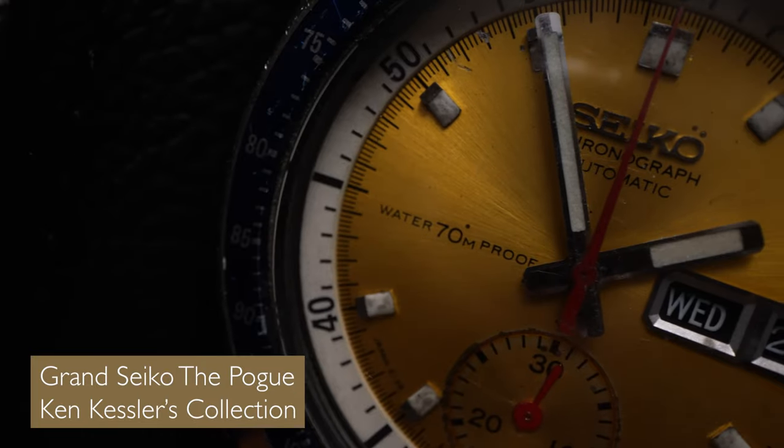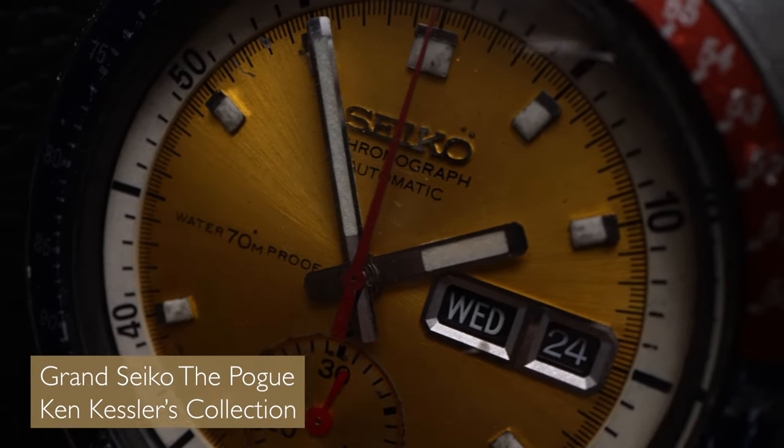Which is doing very well indeed. The El Primero movement is still the most decorated movement out there, and Zenith are doing extremely well at the moment for us. But this is an unusual piece — this is now nicknamed the Pogue, because an astronaut wore this specific one. You notice it has a yellow dial; I believe it was also issued with a navy blue dial and a black dial, and what we'd call a Pepsi-Cola bezel.